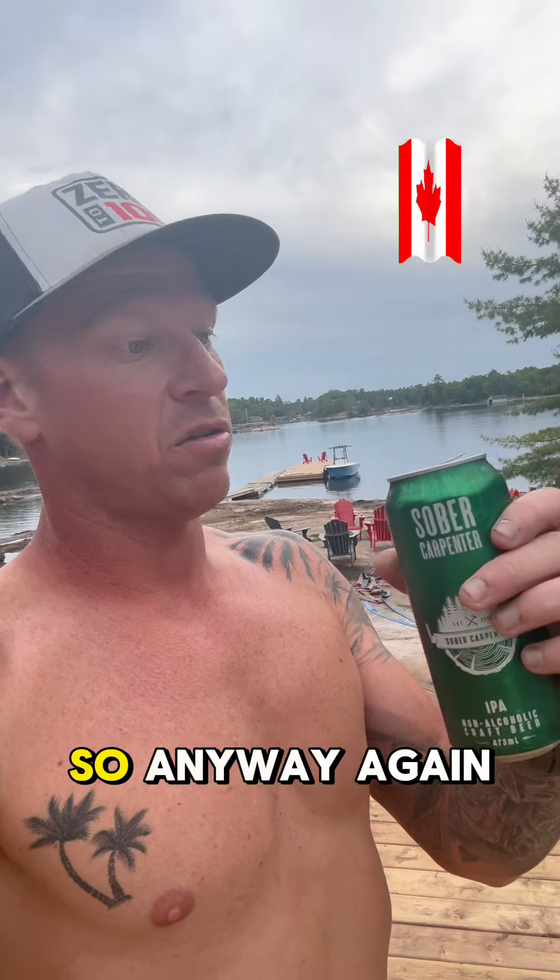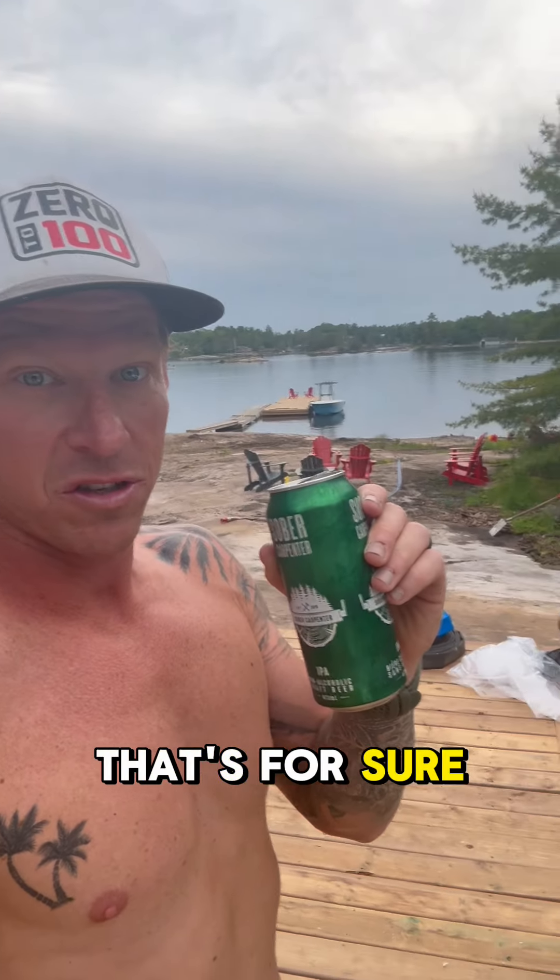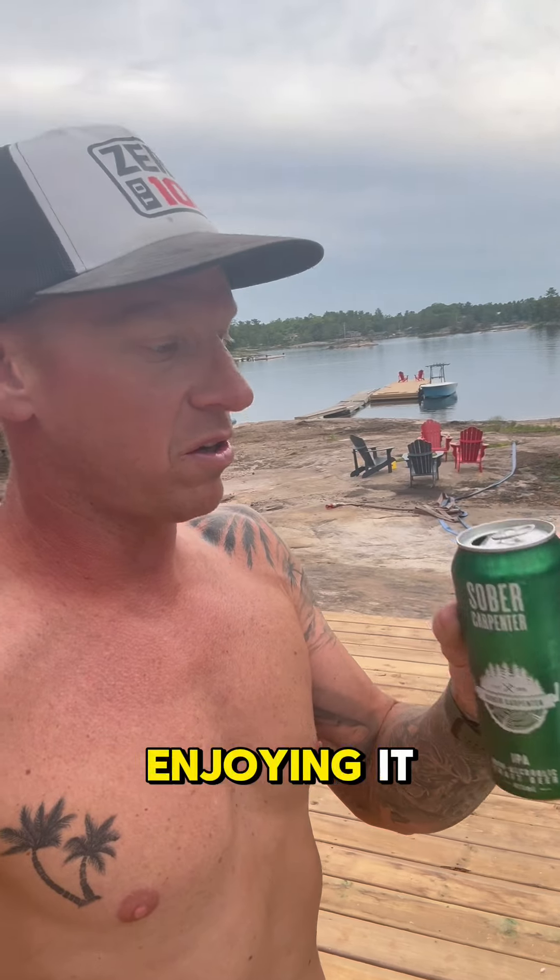Only 65 calories. Yeah, this is a product of Canada. You don't need to drink alcohol to have fun. It is nice to have something different than water, that's for sure — especially when you're just staring at the water and enjoying it.